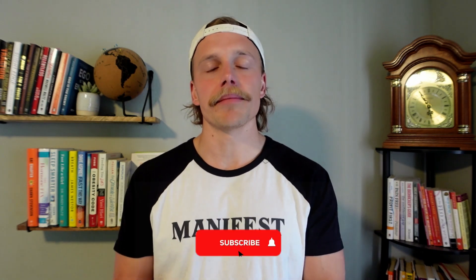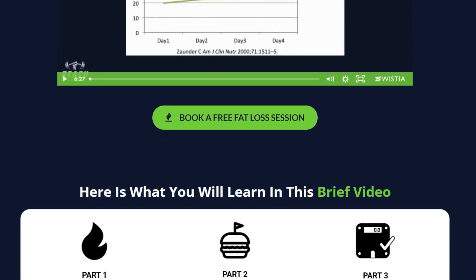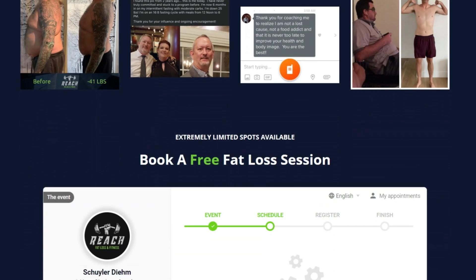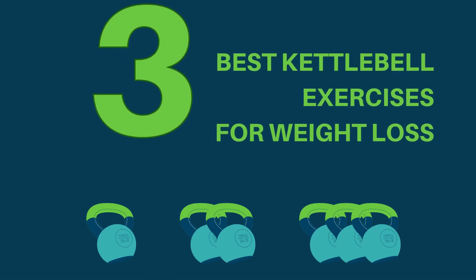If you are on a weight loss journey and you're looking for support and continuing your education, make sure you tap that subscribe button and hit that bell. Also make sure you check out the free training in the description of this video for our exact system and why I believe it's the best and most effective. In this video, I'm going to talk about what I believe to be the three best kettlebell exercises for weight loss. There are a wide variety of different exercises you can do, but I believe these three are the best and most effective for a couple of reasons that we're going to talk about.